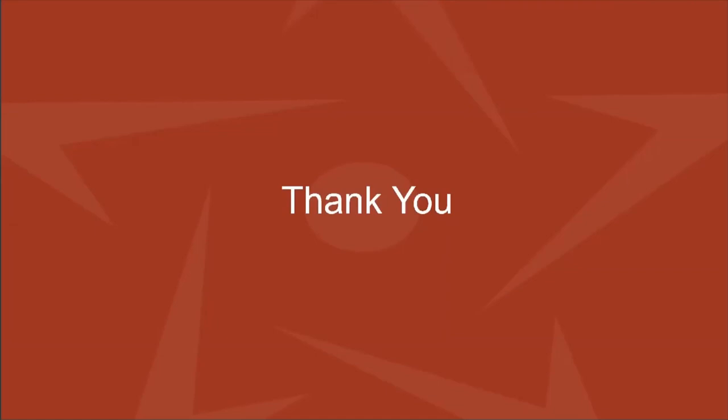Thank you so much, Dr. Mangona — what a great presentation. Thank you to everyone who joined us today. Our next educational event is going to be in June, where we will be discussing proton therapy for prostate cancer. Stay tuned for registration details, and I hope everyone has a great day.